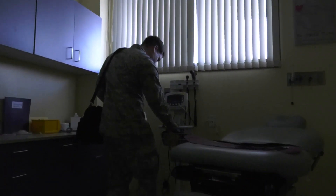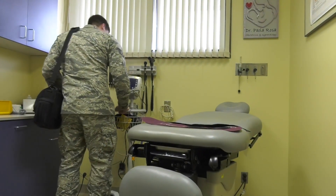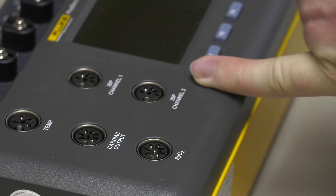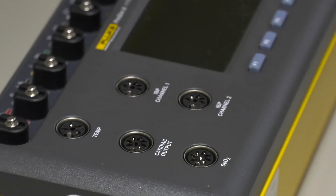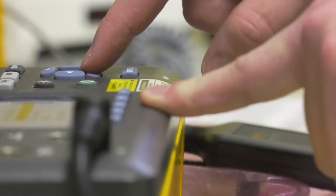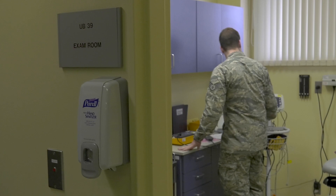I'd say it's a high-visibility job inside the hospital. When I go to each section, everyone knows who the BMETs are. We know everyone in every section around the hospital, which is kind of unique to our job. Outside the hospital, I'd say it's low visibility. A lot of people say, 'I didn't even think that would be a job.' Nobody ever thinks about who maintains the equipment — they just go and get checked and assume it works.